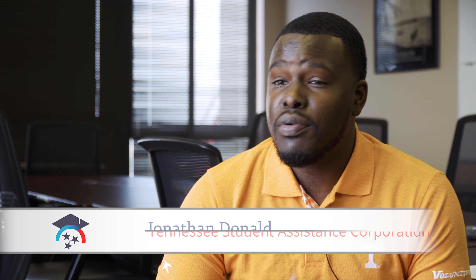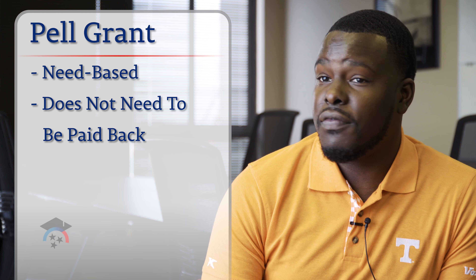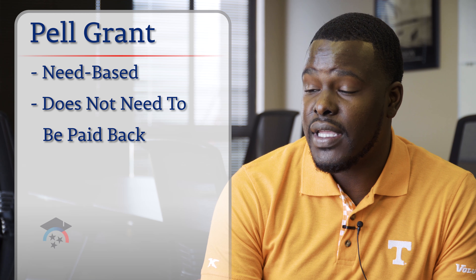There are a number of different types of grants and scholarships you can receive from the federal government. One of the major programs we like to emphasize is the Pell Grant. The Pell Grant is a need-based grant from the federal government, but you have to show that you have the financial need for it. Unlike loans, grants do not have to be paid back, so it's great free money for you to go out there and get.